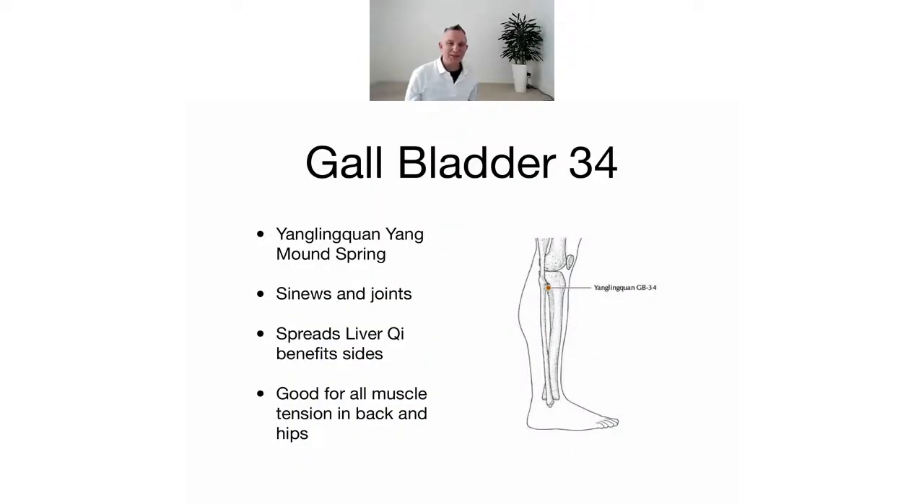I'll put the picture back on so you can have a feel around and see if you can find it. I've got a couple of things from Peter Deadman's book that I found very interesting. One is that it can treat all disorders of the lateral costal region — the sides of the body — so if you get pain along the sides, you want to tap down and hit Gallbladder 34.